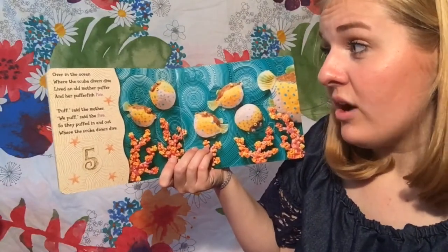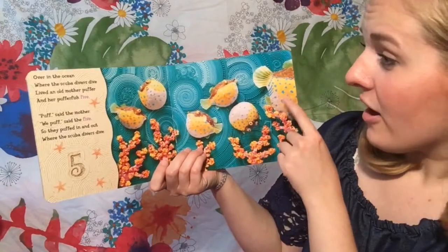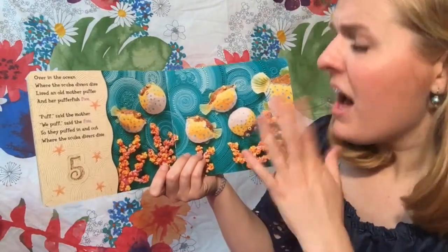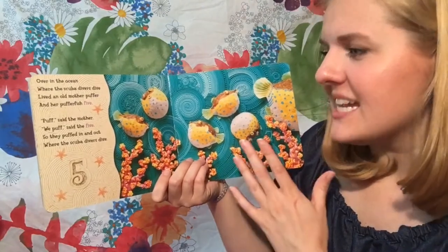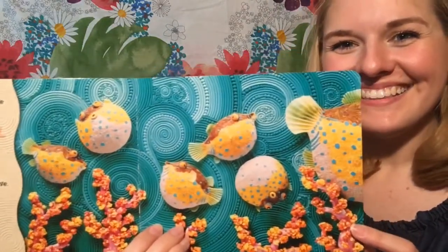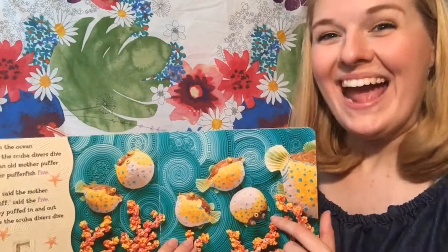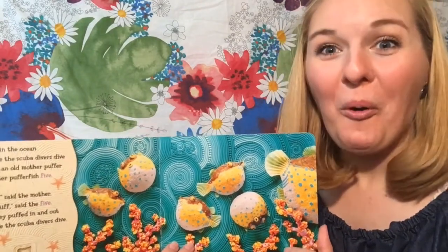Over in the ocean where the scuba divers dive, lived an old mother puffer and her puffer fish five. Puff, said the mother. We puff, said the five. So they puffed in and out where the scuba divers dive. Look at those cute puffer fish — they look like bubbles because they look like this. Can you make that silly face?